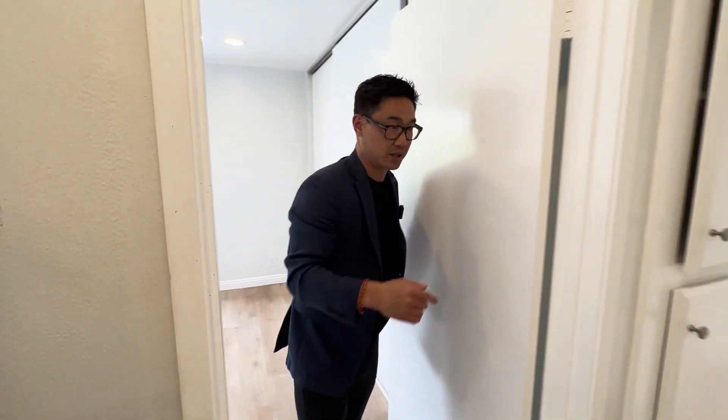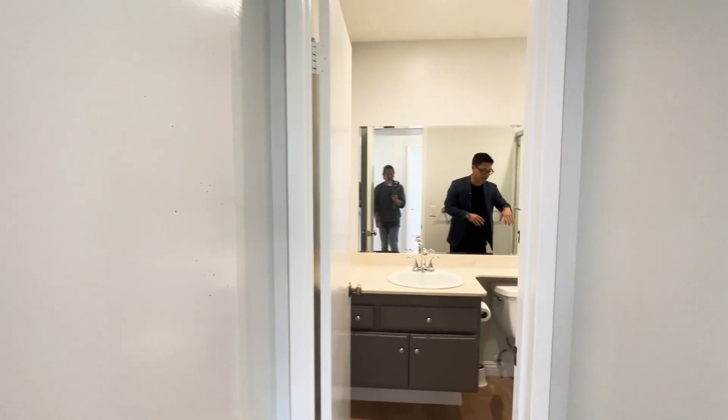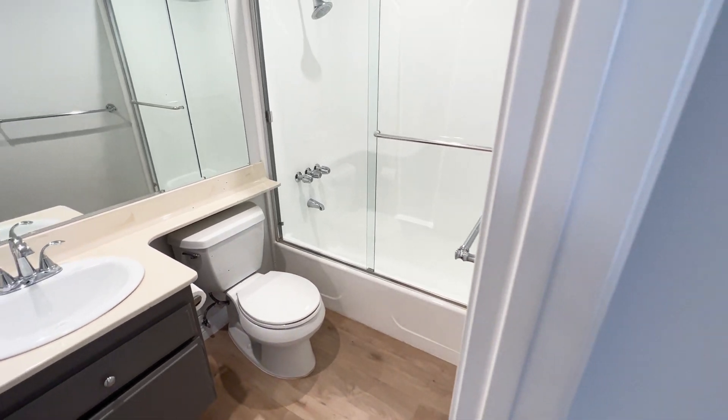As we work our way to the other side, this unit has a private restroom which has a nice glass door that makes the space look even larger, as well as a toilet and a sink.